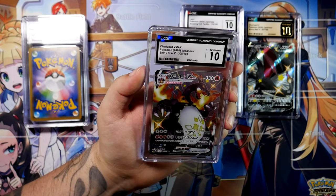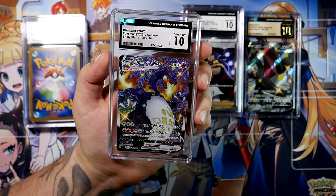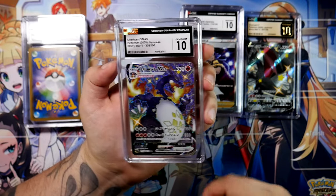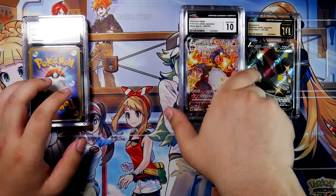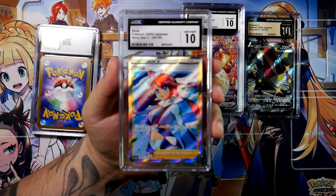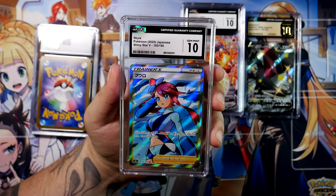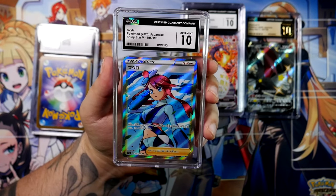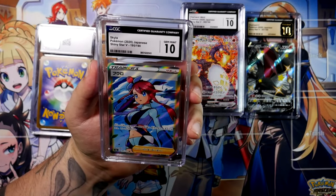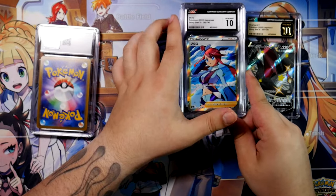I also sent in the Charizard GX, but that one was very, very off-centered. If that gets back as minimum a 9.5, I would be happy with it, because then I'd have a pristine 10, a gem mint 10, and a mint 9.5. I've forgotten about this one — the Skyla from Shiny Star V. This has been picking up a lot, as with many other female trainer cards. Not only in Shiny Star V but also in Shining Fates, it has gotten a little expensive. I remember it sitting at like 5 Euros, but it's definitely been picking up.